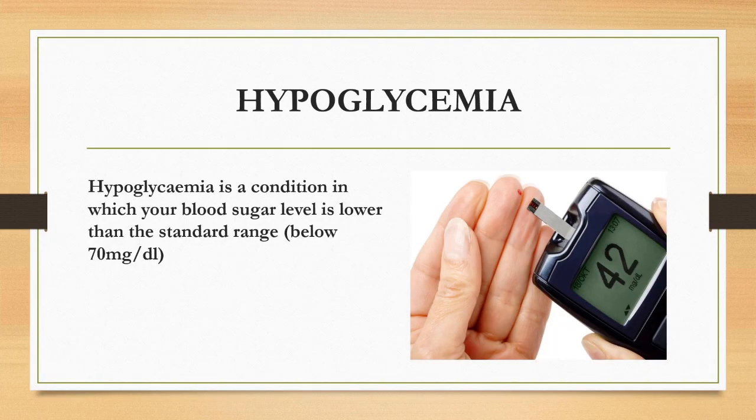What is hypoglycemia? Hypoglycemia is a condition in which your blood sugar level is lower than the standard range, that is below 70 mg per deciliter.